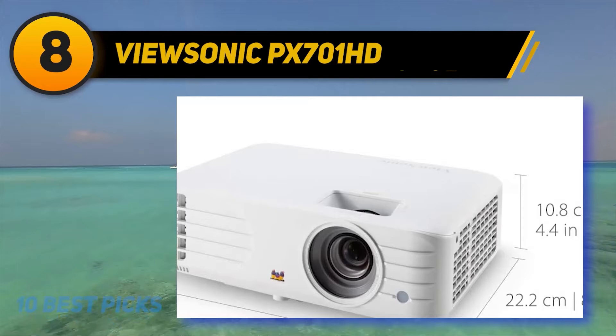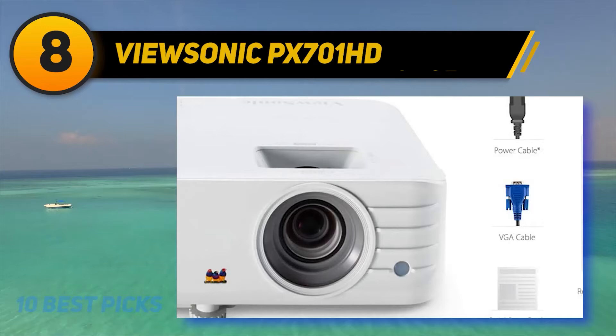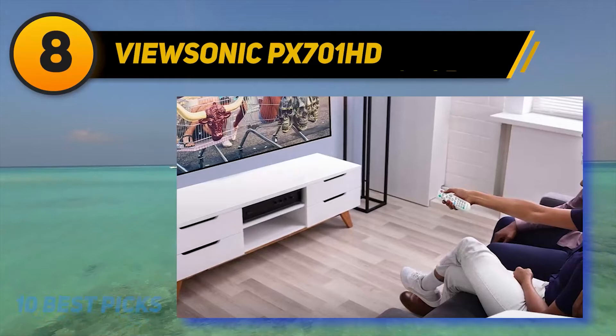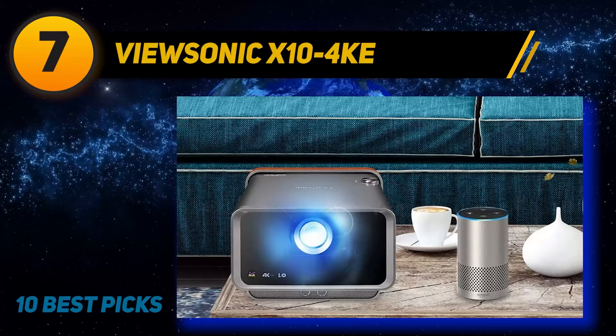The onboard 10-watt speaker delivers usable, if slightly tinny, sound at sufficient volume to fill a medium-sized family room. If you want truly immersive sound, however, plan on using an external sound system. Aimed at homes and offices alike, the ViewSonic PX700 1HD needs minor color accuracy tweaking with movies and video. Even so, this nimble projector delivers sufficient brightness for a large image that can stand up to ambient light, plus low lag for gamers.